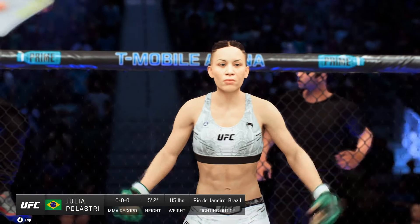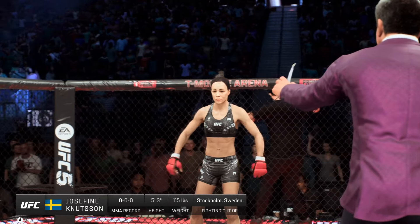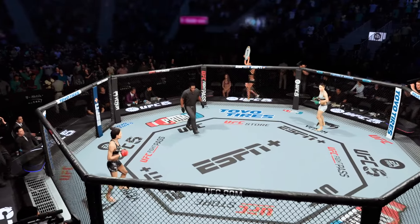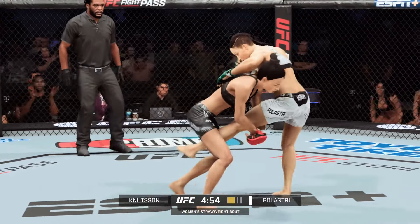Fighting out of the blue corner, the Proud One. And now fighting out of the red corner, Cantera. We are on the way here at the T-Mobile Arena in Las Vegas, Nevada.